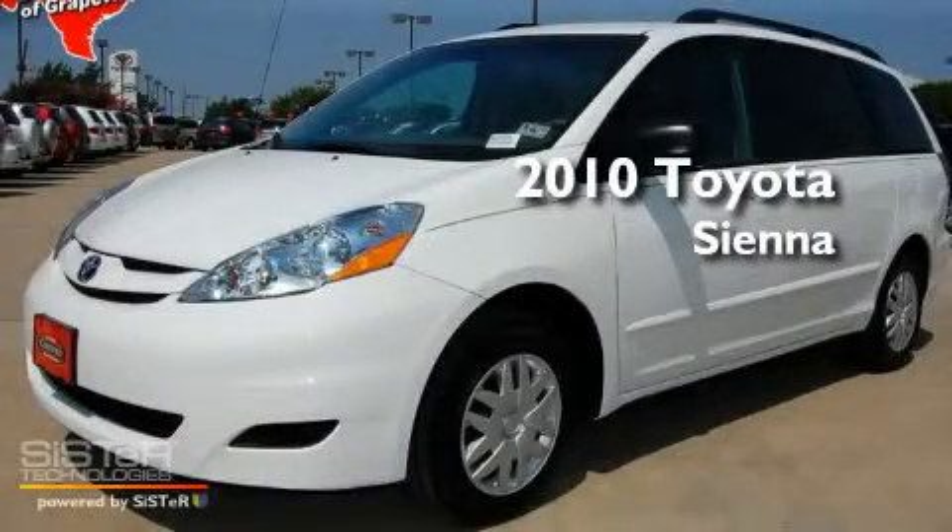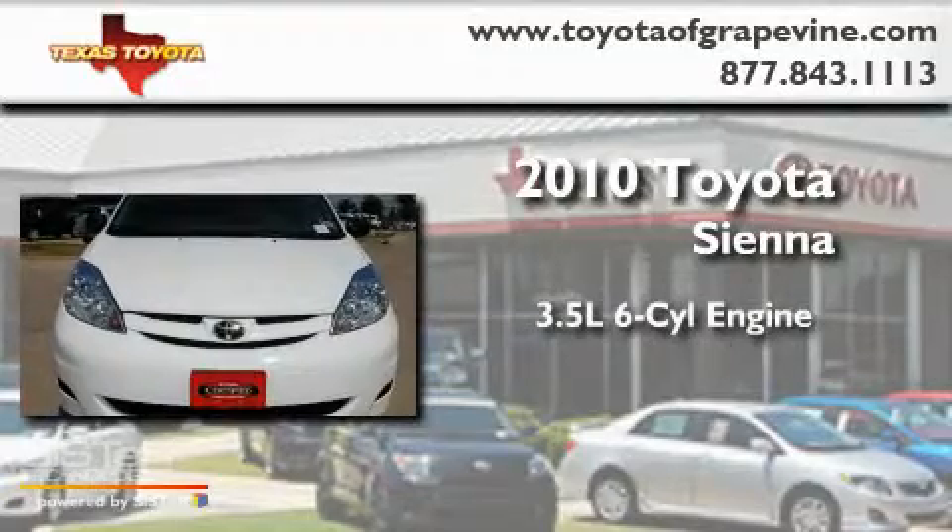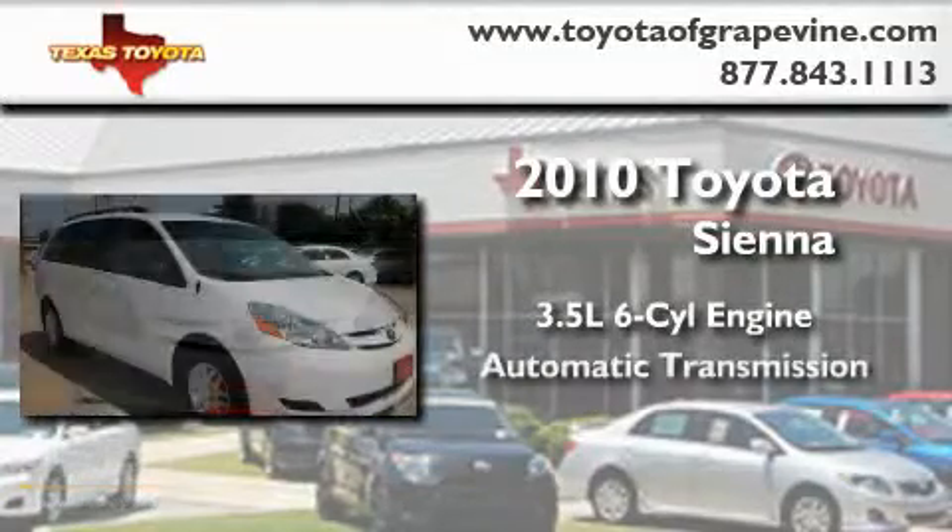This is a certified pre-owned 2010 Toyota Sienna. It has a 3.5 liter 6-cylinder engine and an automatic transmission.